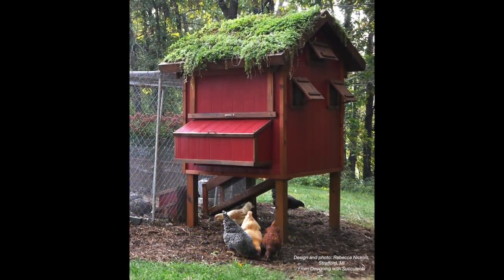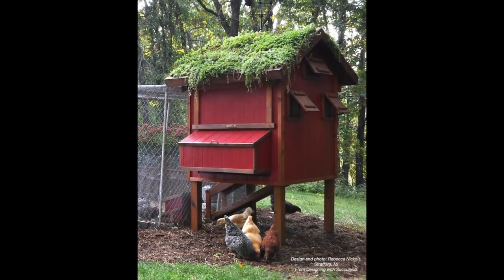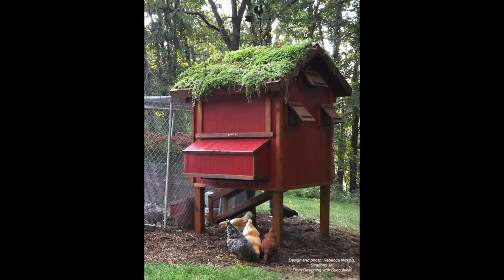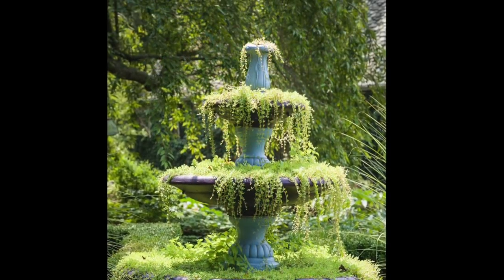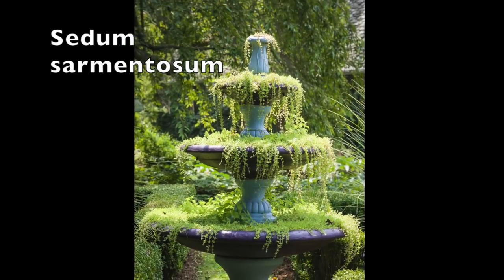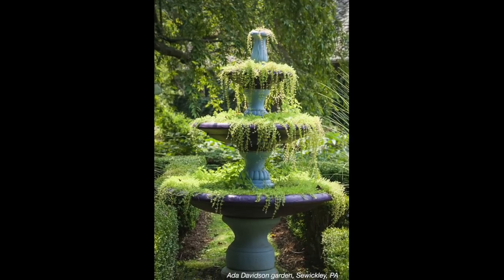Here we are in Missouri, where you might think no succulents would grow. But sedums do. This is a trailing sedum growing as a green roof on a chicken coop. In a fountain in Pennsylvania, planted with Sedum sarmentosum. Of course, if you're going to do something like this, you'd have to make sure of good drainage.